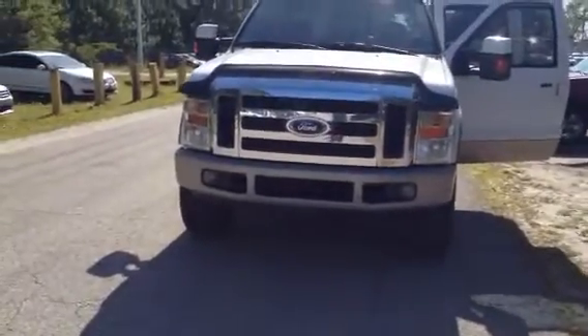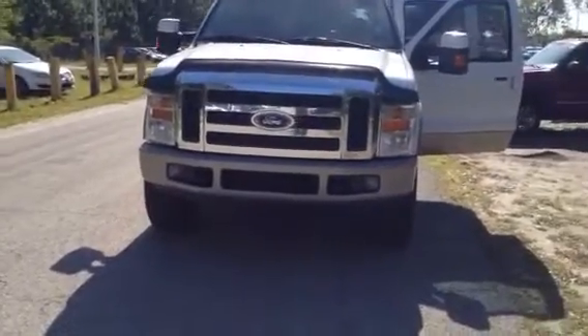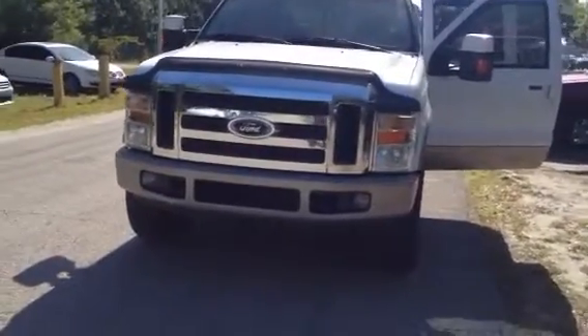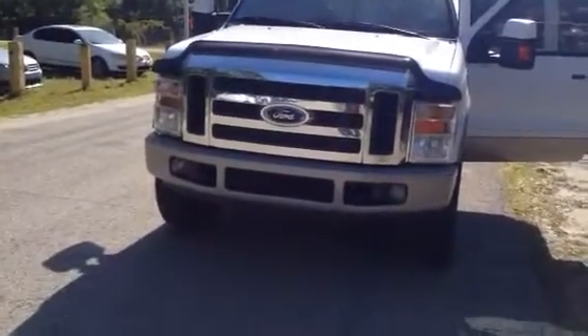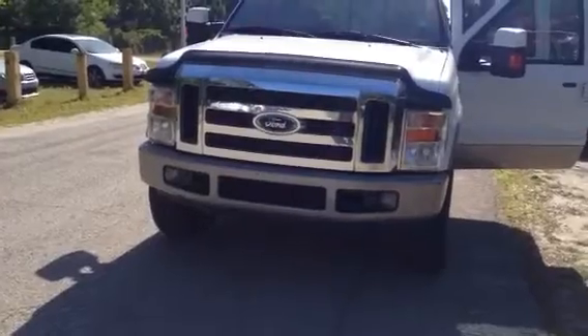Hello, Keith here, Internet Sales Manager at Arlington Toyota here in Jacksonville, Florida, where car buying is fun. Just a brief video to introduce myself, as well as demonstrate that the Ford diesel that you were looking for and interested in is available for sale.